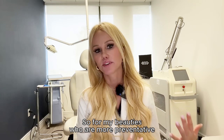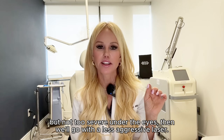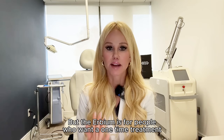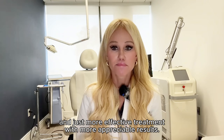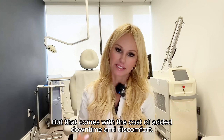For my beauties who are more preventative or maybe have really fine lines and wrinkles but not too severe under the eyes, then we'll go with a less aggressive laser. But the Erbium is for people who want a one-time treatment and just more effective treatment with more appreciable results — and that comes with the cost of added downtime and discomfort.